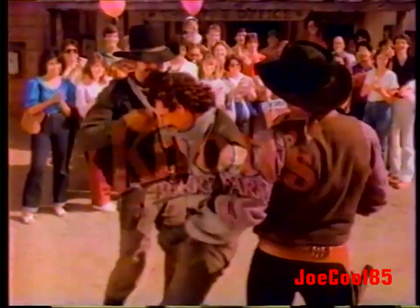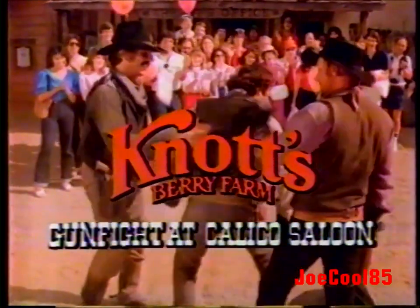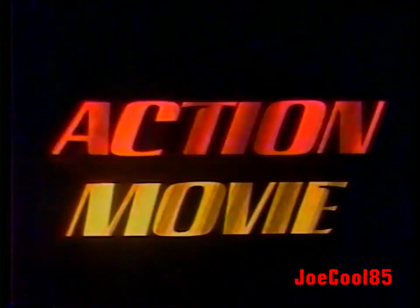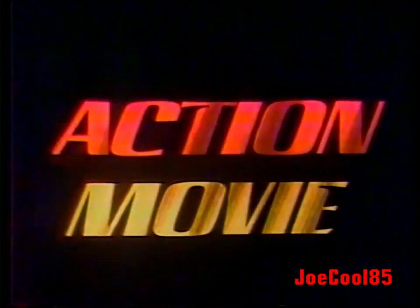The gunfight at Calico Saloon — surprise, it's new at Knott's. Channel 9 has presented Action Movies. This is Dick Ryan speaking. Now stay tuned for Robert Conrad and Ross Barkman in that fast-moving Wild Wild West, here on Channel 9 — your place to be.